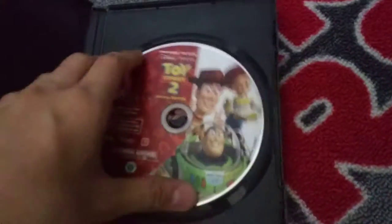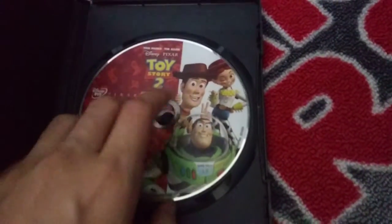Right here, this is Toy Story 2. I lost the printing for this and the case is broken, so that's why. This is Toy Story 3.